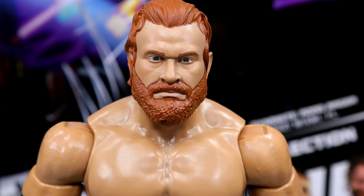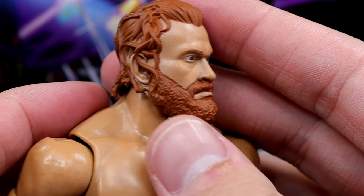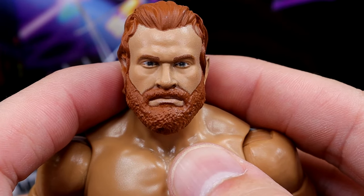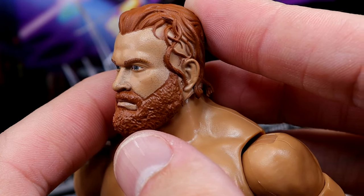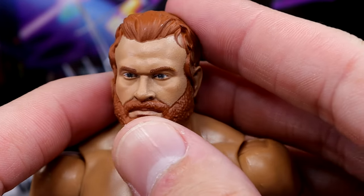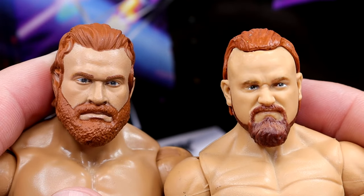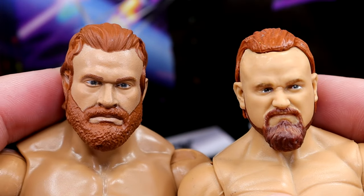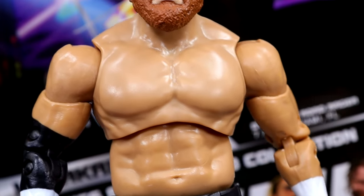Getting into the Buddy Matthews figure — starting with the head sculpt. I like the likeness; it's not perfect, but I really like the curls on the side, they look just like him. I like the thick beard. Just to give a sense of how big this head is, here's the Elite 84 Buddy Murphy head sculpt by comparison — in person the size difference is pretty staggering. His head sculpt has that painted prototype look, but he's got a big chest. Buddy Matthews has a massive chest, and if you torso-swapped a Bryan Danielson or Trent torso it'd probably be more accurate.